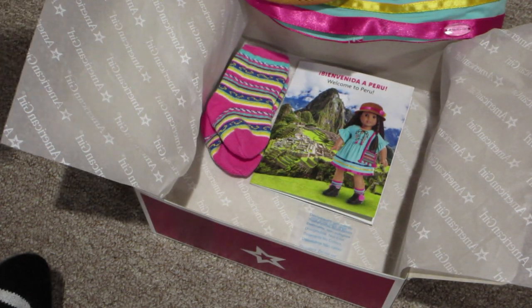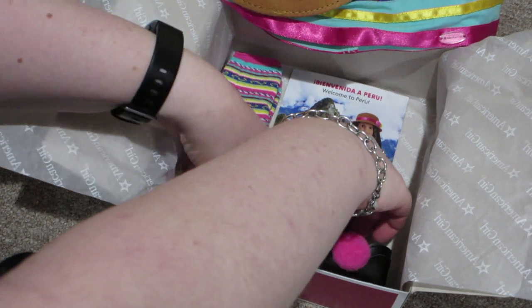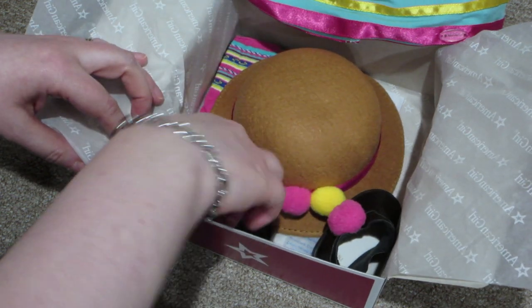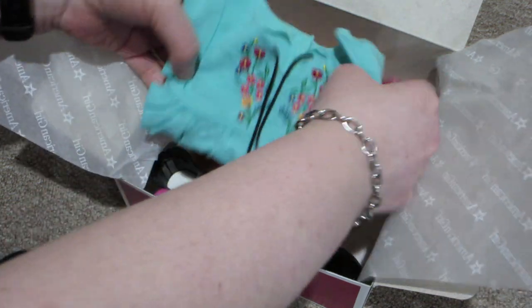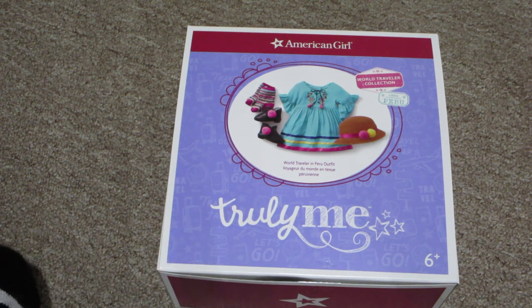And so that is the Peru outfit from the World Traveler Collection. Beautiful set — I absolutely love it. So that is the American Girl World Traveler Peru outfit. It's a little tricky with the hat to repack. Thank you so much for watching this box opening, guys. I hope you enjoyed seeing the outfit. We'll see you in the next video. Bye, guys.